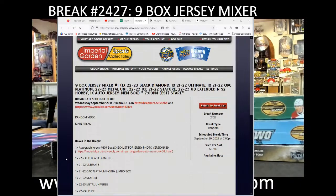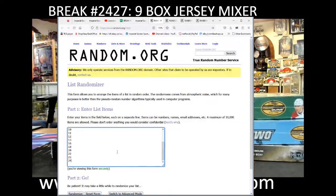Welcome to Imperial Gardens 9-box Jersey Burr Rake number 2427. Before we get rock and roll here, we'll do our Jersey box number first.